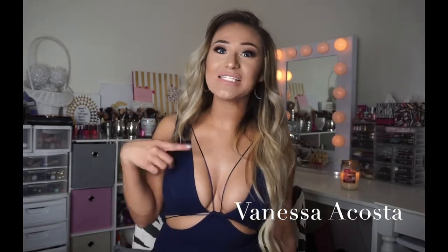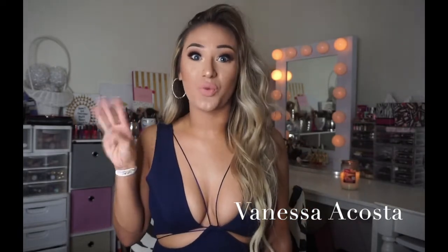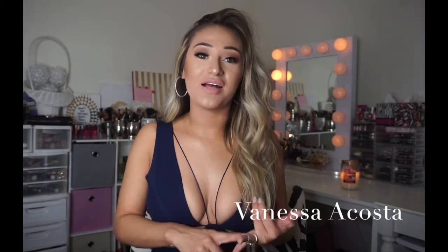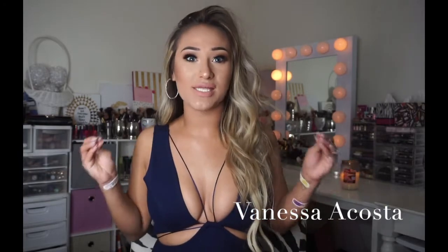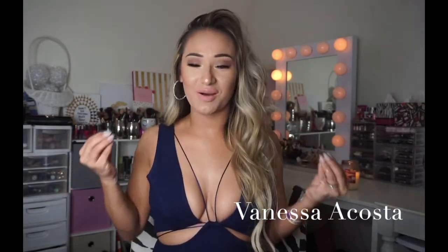Today's video is going to be my monthly beauty favorites for last month, which is January 2017. I originally wanted to get this video up on January 31st. I've filmed this video three times and there's either been technical difficulties, I forgot to film an intro, or something went wrong, so hopefully third time is the charm.